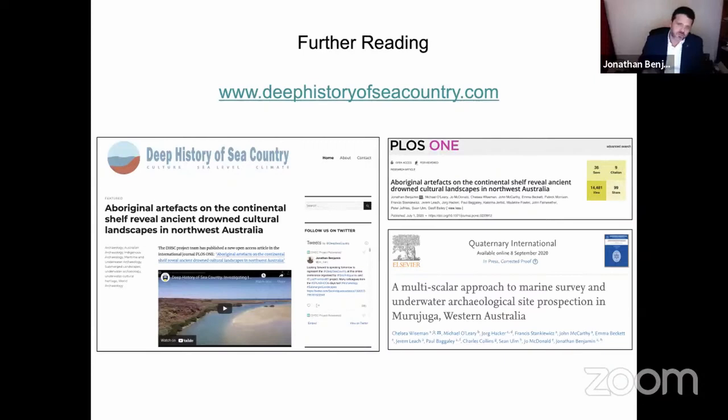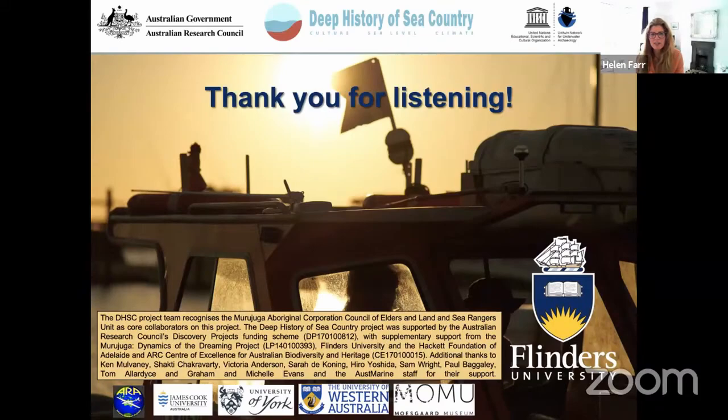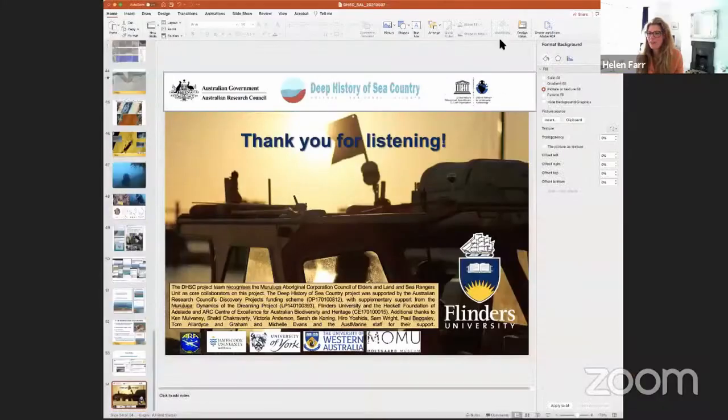If you want to read more, deephistoryofseacountry.com has it all — the PLOS ONE paper and the Quaternary International paper are now out, and there's a video on our YouTube channel. Thank you very much.